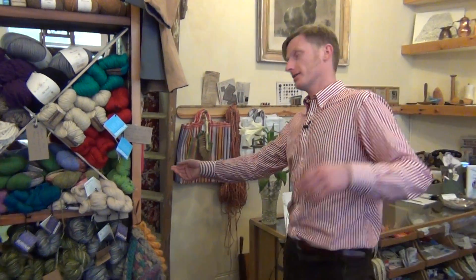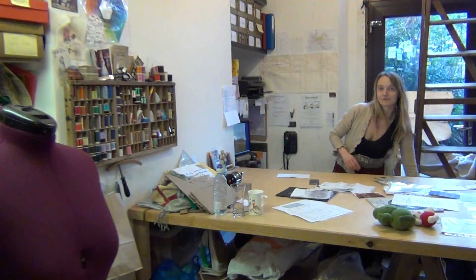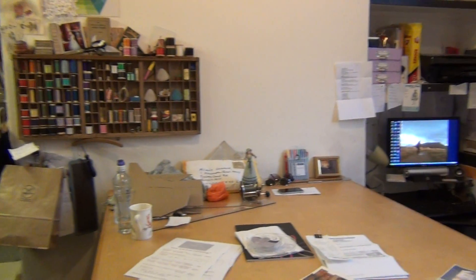Out the back is our studio, where Pascal makes incredible garments and bespoke clothing. It's also the office for the shop — where we design things and work on the administrative side of the business, as you can see from the cutting table that's come together.